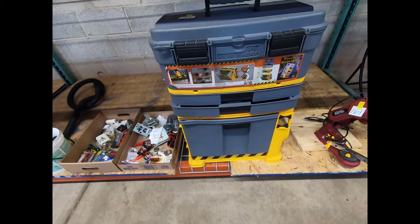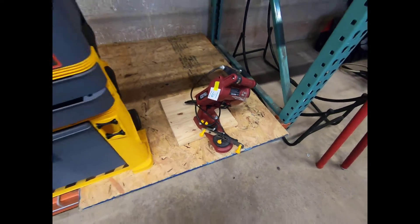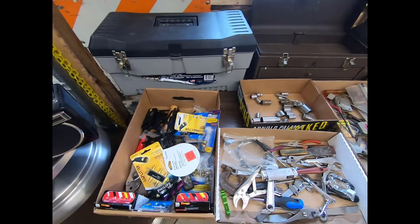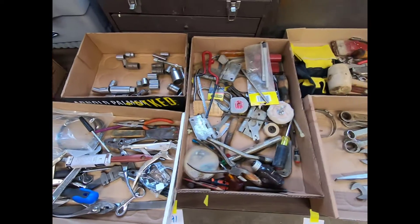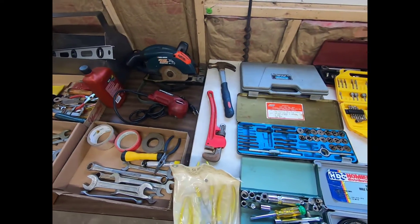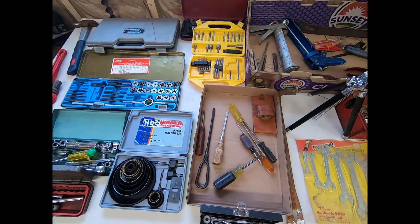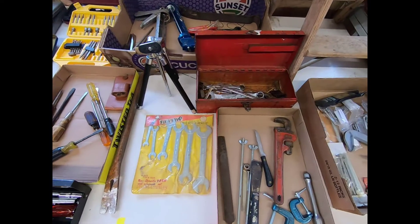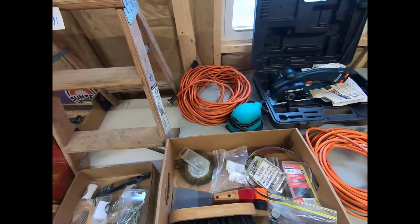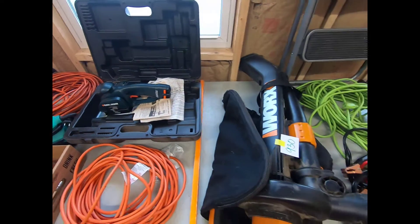There's a rolling workshop and a little Chicago Electric chop saw, some tool boxes, different hand tools, different wrenches and stuff like that, a stepladder, more extension cords, power tools, and a Worx leaf vac.